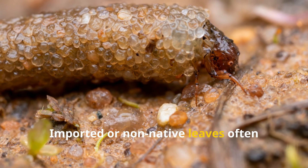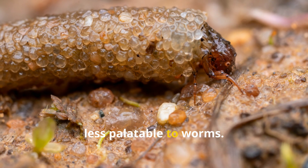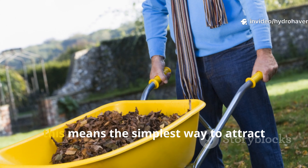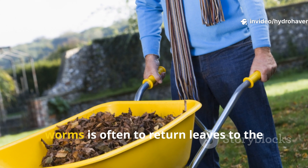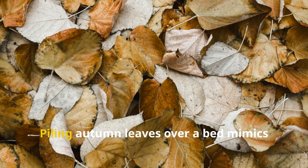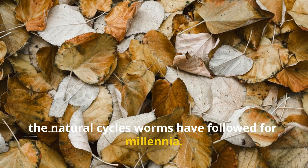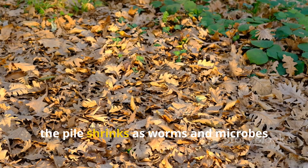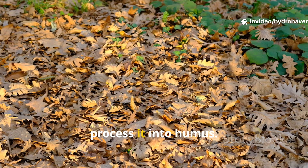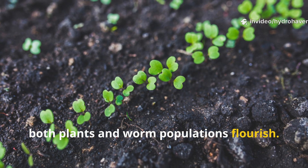Imported or non-native leaves often decompose more slowly or contain compounds less palatable to worms. For modern gardeners, the simplest way to attract worms is often to return leaves to the soil rather than burning or hauling them away. Piling autumn leaves over a bed mimics the natural cycles worms have followed for millennia. By spring, the pile shrinks as worms and microbes process it into humus, in which both plants and worm populations flourish.